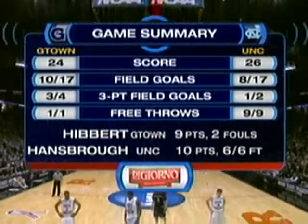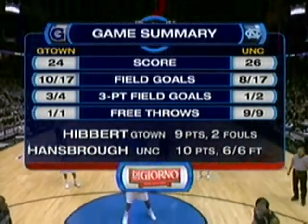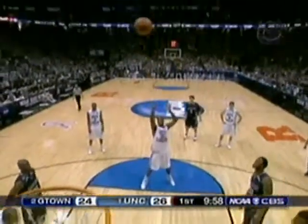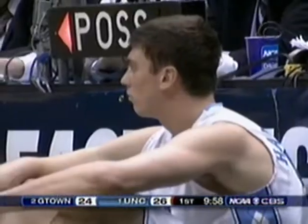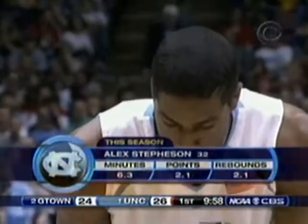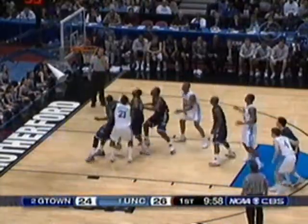Hibbert now with two fouls is taken out. They've brought in Vernon Macklin, a 6'9" freshman from Brooks, Virginia. Three non-starters in the game now — Macklin, Rivers, and Ewing for Georgetown. I think John Thompson is saying he's not going to let Roy Williams use his bench to wear his guys down, as was the case against Southern Cal. Macklin with a beautiful screen and cut — great pass off the dribble by Sapp.